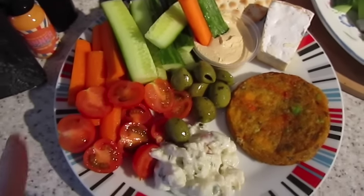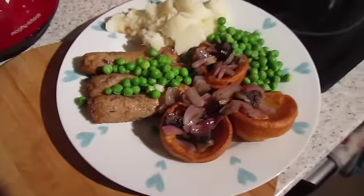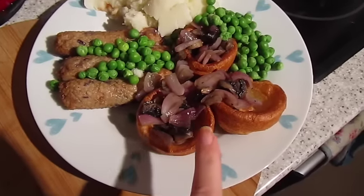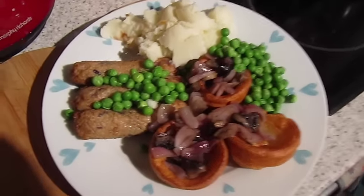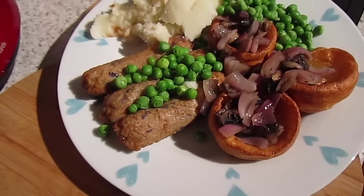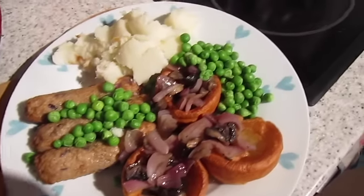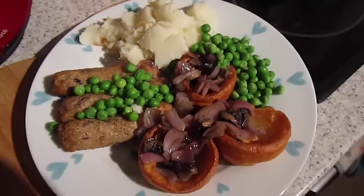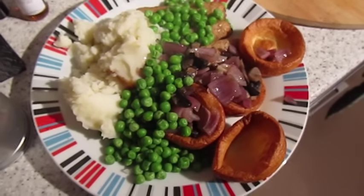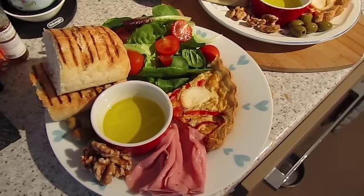It's tea time and giant portions of deconstructed toad in the hole. We've got individual normal-size Yorkshire puddings rather than one big one, and we've got the Linda McCartney red onion sausages, sautéed mushrooms and red onion, peas, and very white-looking mashed potato. That one's mine and that one's John's, and of course gravy.